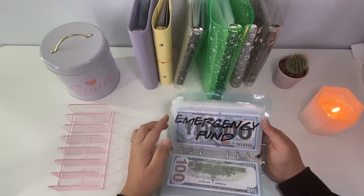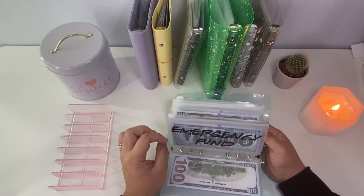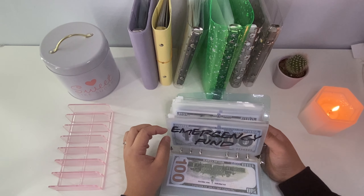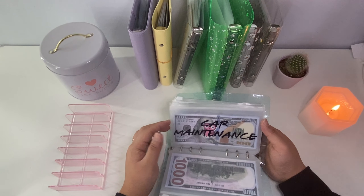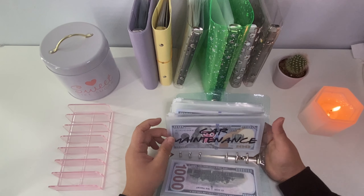Next is our emergency fund. I really want to put enough aside so we feel comfortable just in case something happens, and we do have some in the bank already — I want to continue stuffing this. We also have a car maintenance envelope for things like oil changes or anything along those lines.